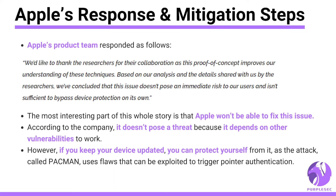The most interesting part of this whole story is that Apple won't be able to fix this issue. According to the company, it doesn't pose a threat because it depends on other vulnerabilities to work. However, if you keep your devices updated, you can protect yourself from it, as the attack — called PAC-MAN — uses flaws that can be exploited to trigger pointer authentication. Thus, by itself, PAC-MAN cannot compromise your computer, but it builds on other flaws to cause further problems.